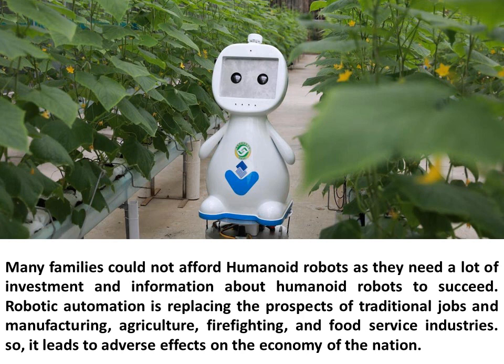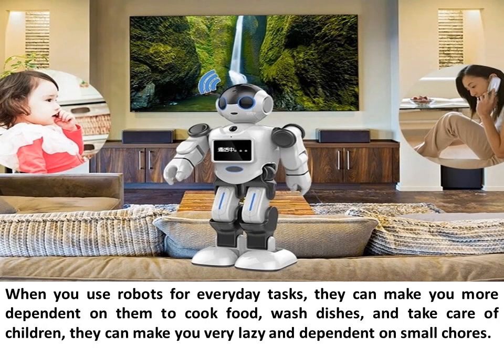Robotic automation is replacing traditional jobs in manufacturing, agriculture, firefighting, and food service industries, leading to adverse effects on the economy. When robots are used for everyday tasks, they can make people more dependent on them to cook food, wash dishes, and take care of children, making people very lazy and dependent even for small chores.